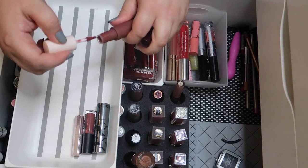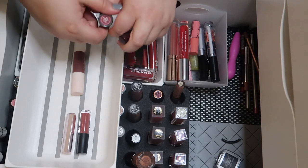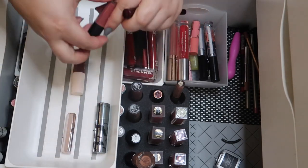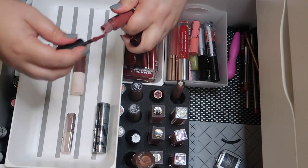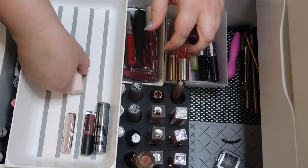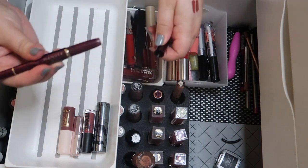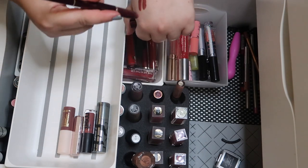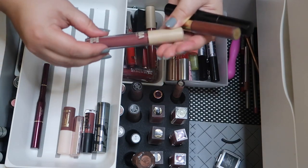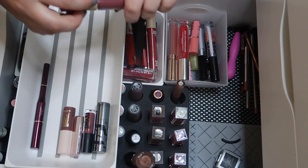I'm going to keep this Rare Beauty one and start swatching — it's really deep actually. Yeah, it's deeper than the Melt too, they're different enough. I do love mini lip products; those are my favorites, so if I can get a mini I'll get a mini. This is from Wander Beauty — it's a cute lipstick slash lip liner set in a really pretty color. Let me open this AOA Studio one.